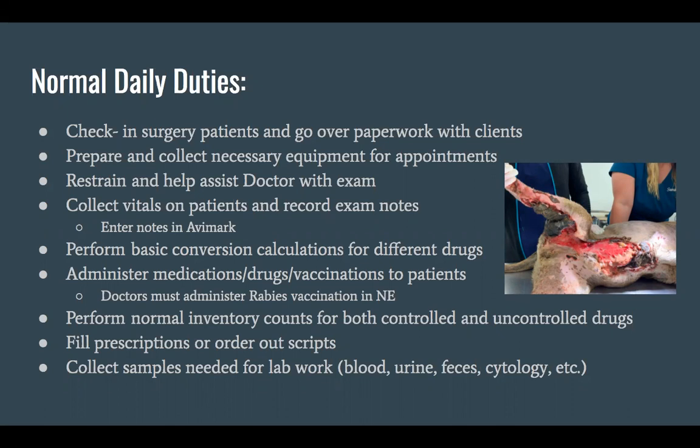We're also in charge of doing basic conversion calculations for different drugs — especially with our surgery patients every morning, getting the weight and making sure we have the correct drugs on hand. We administer medications, drugs, and vaccines to patients. In Nebraska, we legally can administer any vaccine besides rabies. So normally if we have an appointment for a Bordetella or lepto vaccine, we're the ones giving it. We perform normal inventory counts for both controlled and uncontrolled drugs, which is super important since we work closely with the DEA.